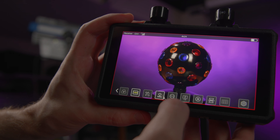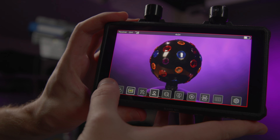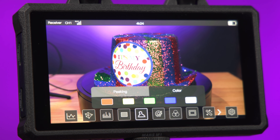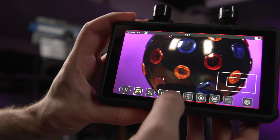The screen supports the Rec. 709 color gamut for excellent color rendition, and five selectable 3D LUT presets are available for transferring colors to the monitor. It also includes all of the monitor assist tools you would expect, such as focus assist, exposure assist, waveform display, color temperature adjustment, and up to four times zoom in.